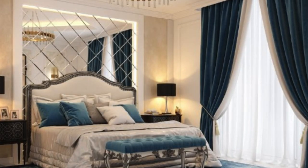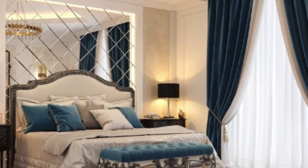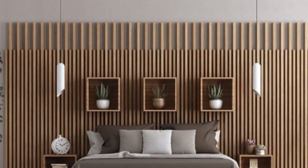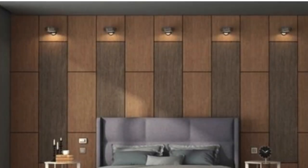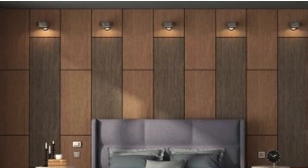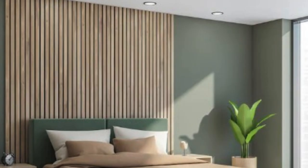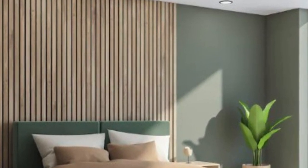One of the standout features of PVC 3D wall panels is their ability to create a captivating three-dimensional effect. The intricate designs and patterns add depth and texture to walls, turning them into focal points within a room. Whether mimicking the look of textured stone, geometric patterns, or abstract art, these panels provide a customizable and visually dynamic solution for interior spaces.